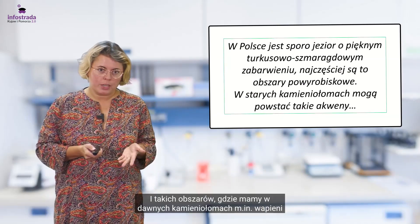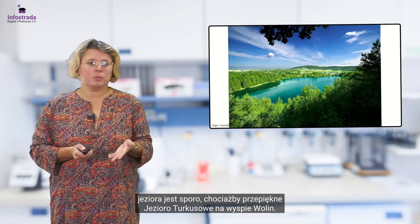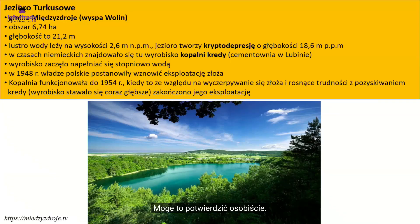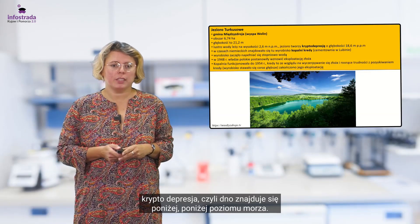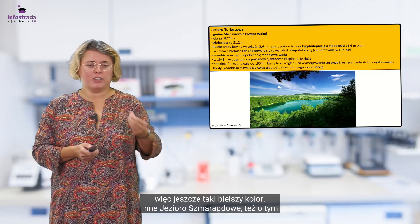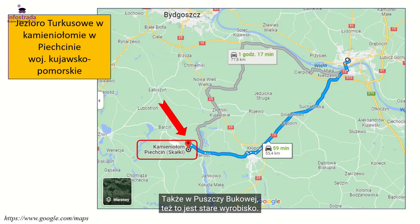Takich obszarów, gdzie mamy w dawnych kamieniołomach jeziora, jest sporo. Chociażby przepiękne jezioro turkusowe na Wyspie Wolin — ono naprawdę ma taki kolor, mogę to potwierdzić osobiście. To jest miejsce po dawnym wyrobisku wapieni, i to jest ciekawa rzecz, bo tu jest kryptodepresja, czyli dno znajduje się poniżej poziomu morza. To była też kopalnia kredy, stąd jeszcze bielszy kolor. Inne jezioro szmaragdowe mamy w granicach administracyjnych Szczecina, w Puszczy Bukowej — też stare wyrobisko. Ale wróćmy do naszego województwa.